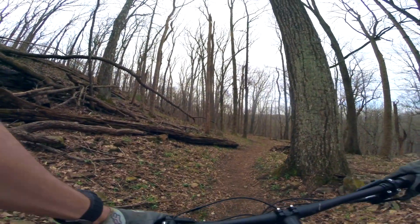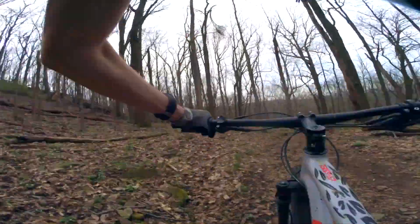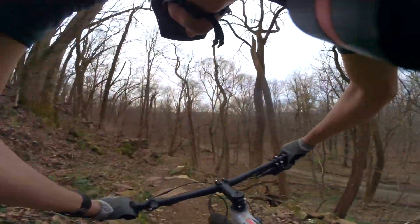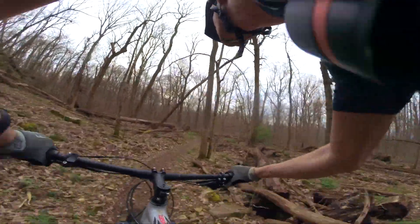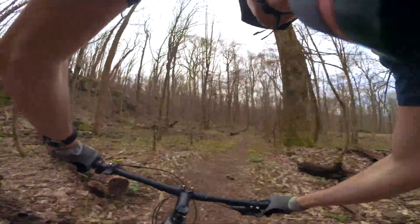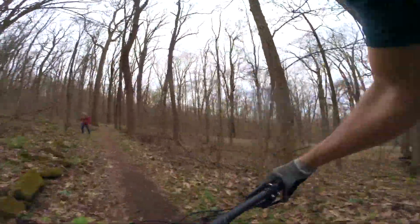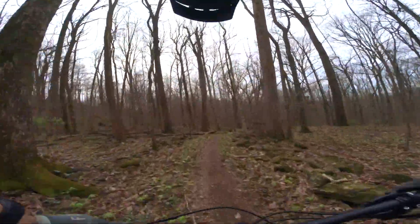Alright, here we go. Here's the jump. As you can see there are hikers, but on this kind of trail they usually will move aside.